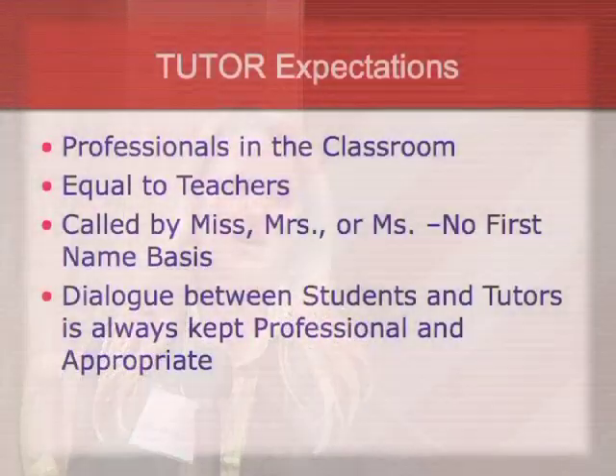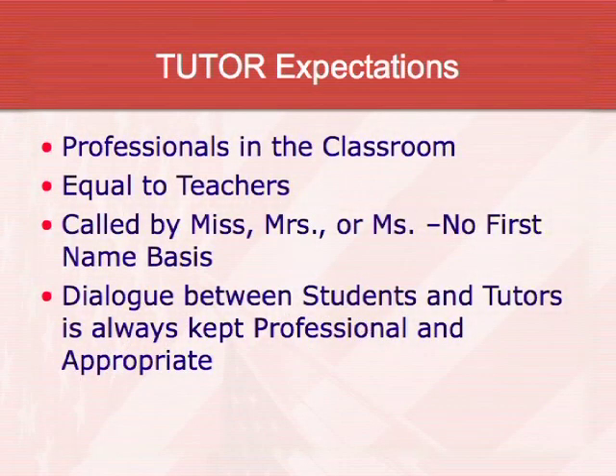Expectations for all students are basically the same. The tutors are always professional — some are from surrounding colleges — and the students treat them as teachers. They're in the class to give their time and teach students whatever they're struggling with. There's a very high respect level between the student and the tutor.